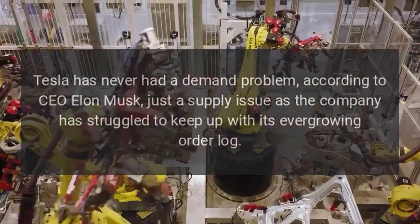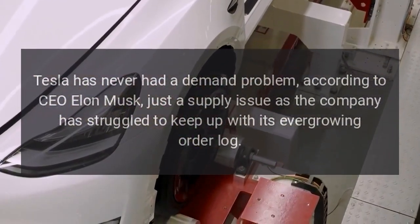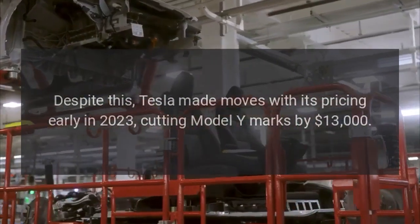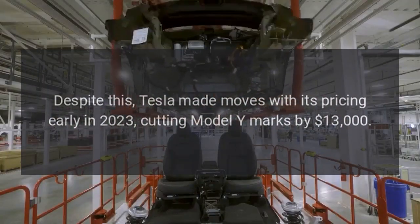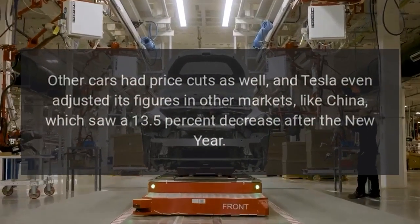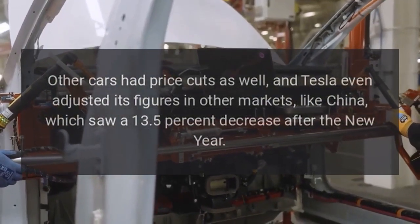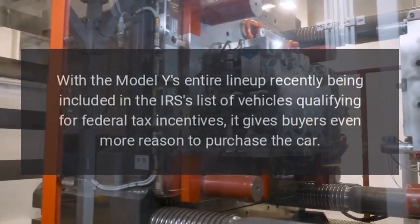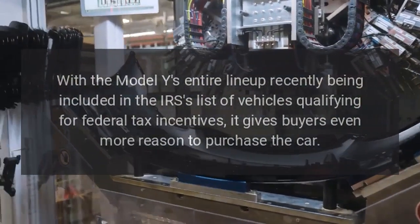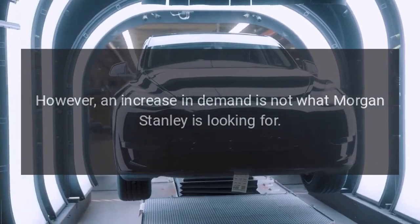Tesla has utilized its leverage in high margins to adjust prices in 2023, which has undoubtedly surged demand. Tesla has never had a demand problem, according to CEO Elon Musk — just a supply issue, as the company has struggled to keep up with its ever-growing order log. Despite this, Tesla made moves with its pricing early in 2023, cutting Model Y prices by $13,000. Other cars had price cuts as well, and Tesla even adjusted figures in other markets like China, which saw a 13.5% decrease after the new year. With the Model Y's entire lineup recently included in the IRS's list of vehicles qualifying for federal tax incentives, it gives buyers even more reason to purchase. However, an increase in demand is not what Morgan Stanley is looking for.